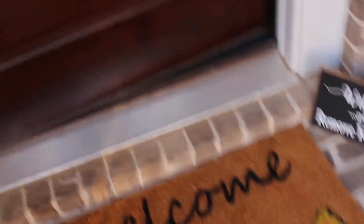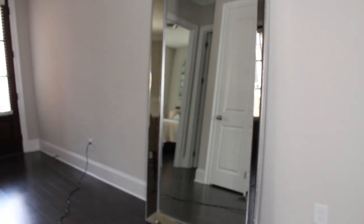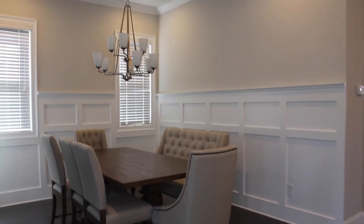When you first walk into the house, you will notice this sign that says 'Welcome, please remove your shoes.' I got it from Etsy. No, shoes are not allowed in the house. As you enter, you see pretty much the entire layout of the house. I'm showing you guys the foyer area, which is pretty empty right now. I do have to add a console table and some accent pieces as well as family pictures along that wall.